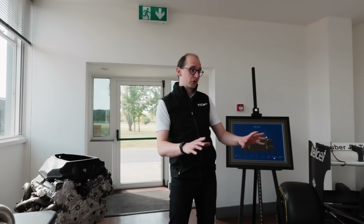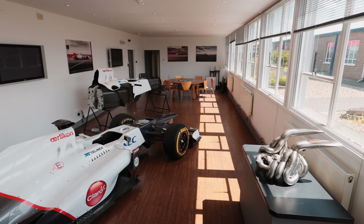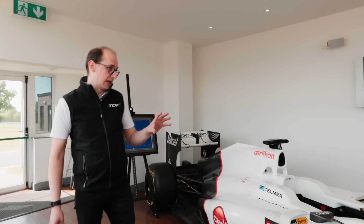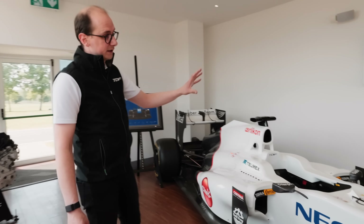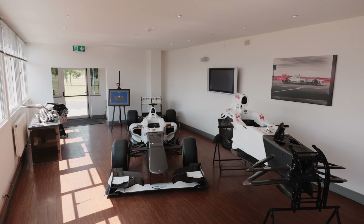First things first, the suite. This is where we bring all our clients in to talk about the projects they're going to do here, whether that be in any of the departments, and start to hash out exactly what we're going to do to get these cars back on track. And in light of that, this is where TDF1 begins.